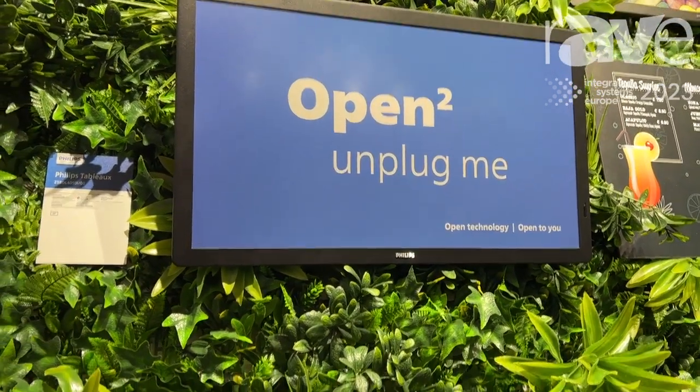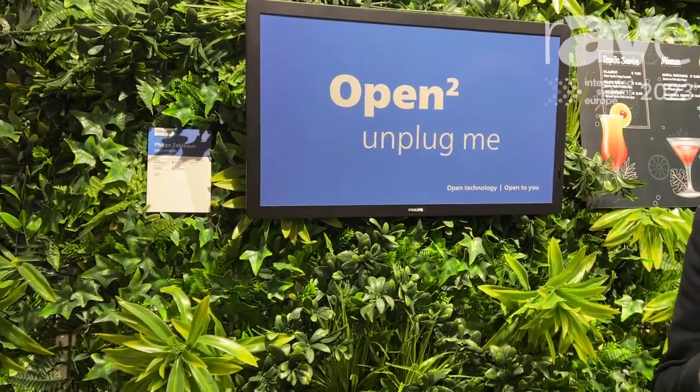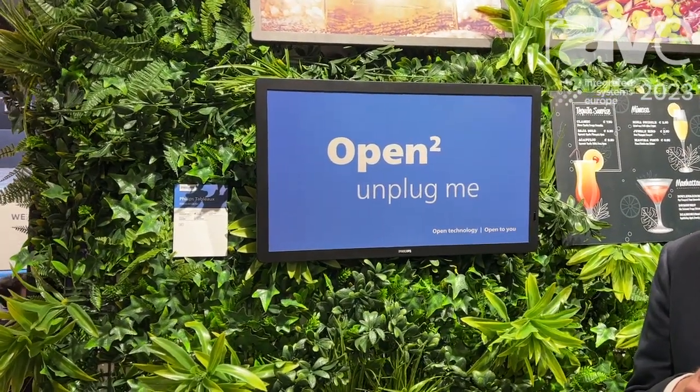It is actually meant to show content that has a low refresh time — so let's say one time per hour, one time per day — that is perfect for ePaper.